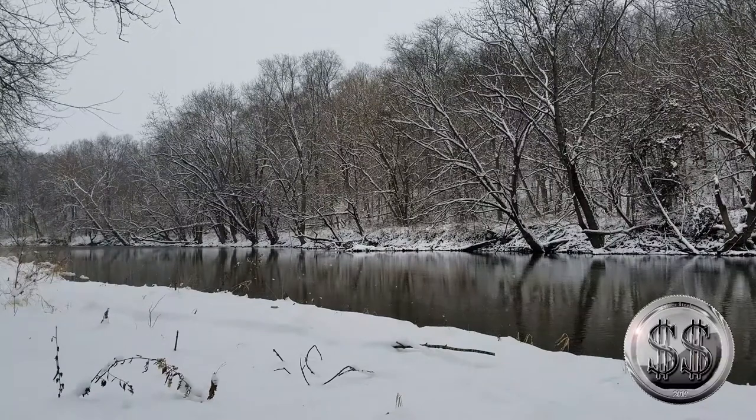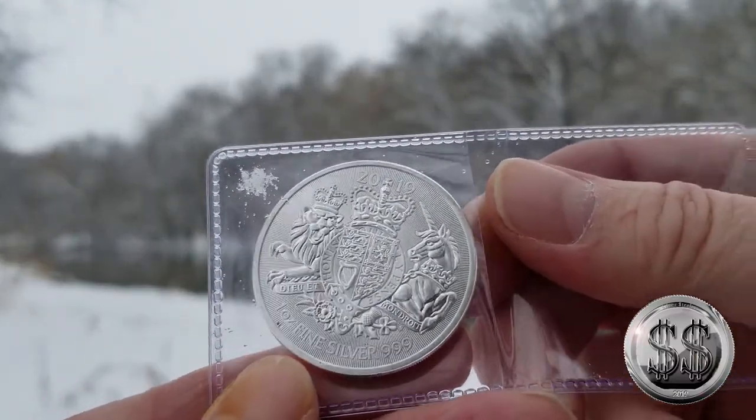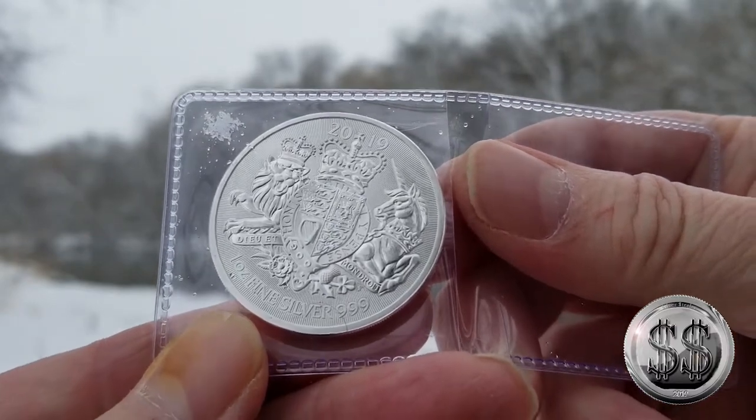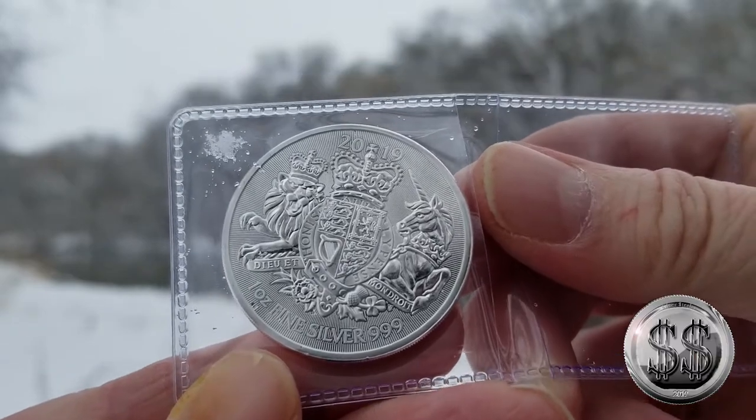So I thought it was time to take a coin down by the snowy river. As many of you have followed some of my Queen's Beast videos that I've put out — a piece of snow hits that upper left, which is why I'm keeping it in the flip right now. Otherwise it'd be out, but I don't want this coin to get wet. In fact, I'm a little scared right now.